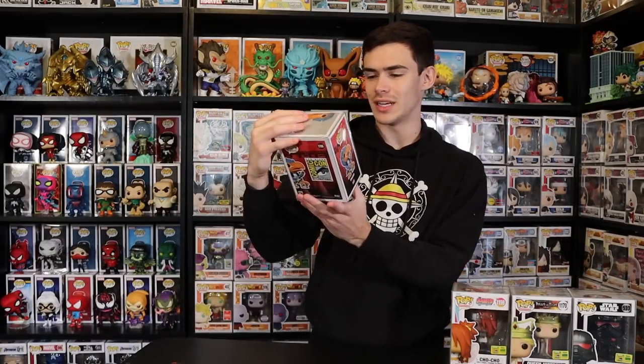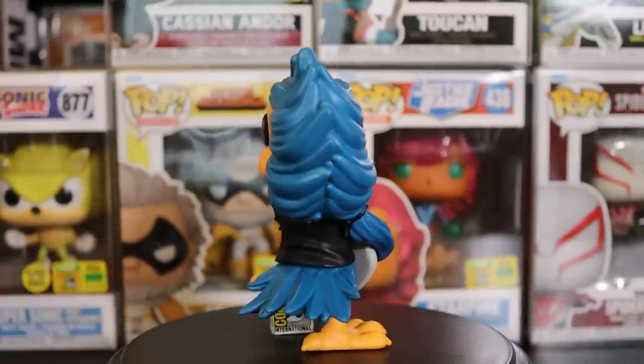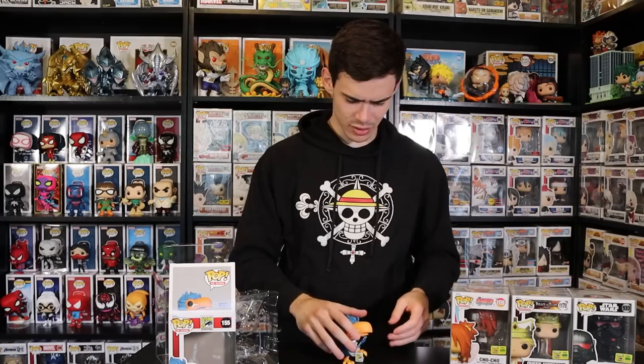Next up we have the Toucan here — he actually has a guitar in hand, and there's also a pirate version. He has a little SDCC amp he's standing on, which is really neat. This is basically their mascot pop — they usually have at least one mascot pop per event, like the Crusader Rats for ECCC and the Pizza Rat for NYCC. The stand is kind of attached, which is really neat — very thin pop, a little back-heavy and wobbly, but still a really cool exclusive.